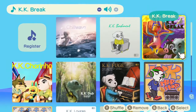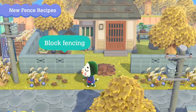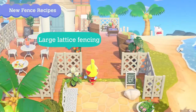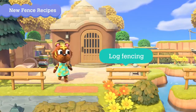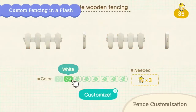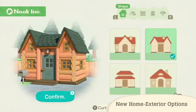Number 16 is going to be all the new fences and fence customization — I think it's a nice addition, but I don't use fences that often on my island, so it doesn't affect me too much. But oh my god, that frozen fencing — oh my god yes, I need that in my life so bad, it's so pretty. Number 15 is all the new home exteriors — I think they're nice, I don't need them.